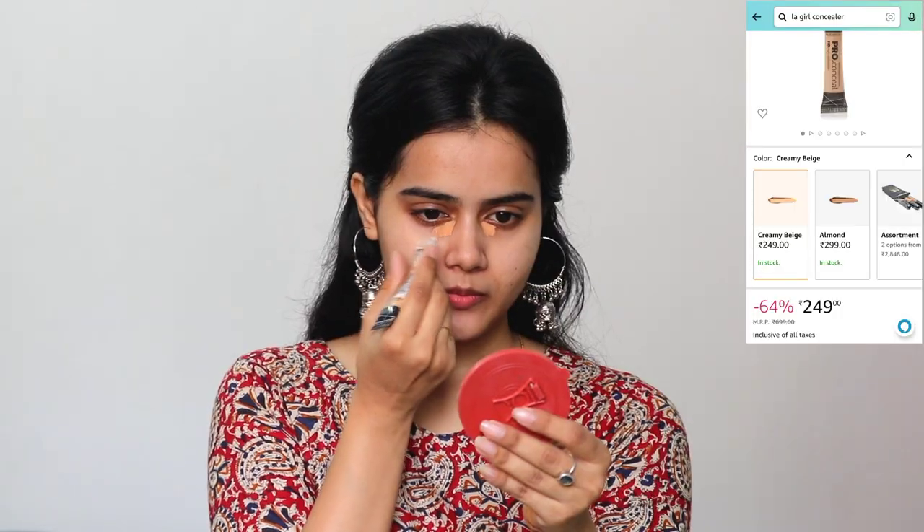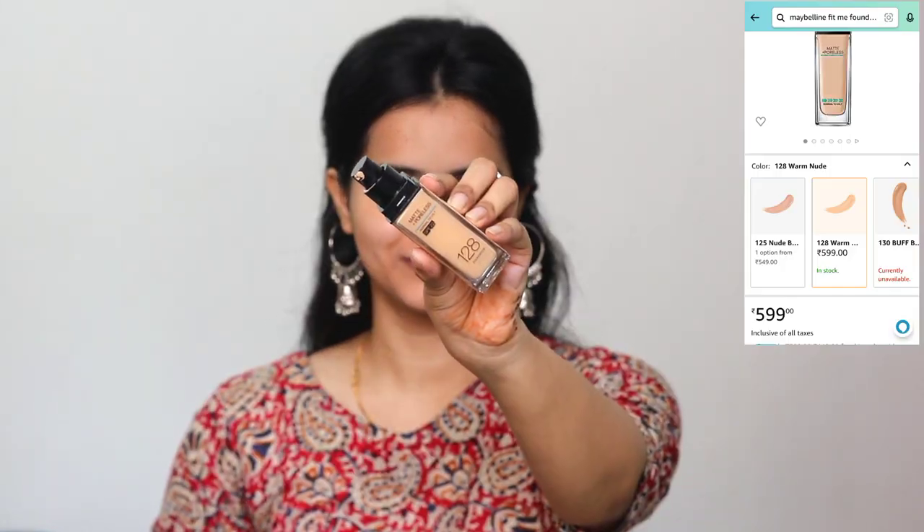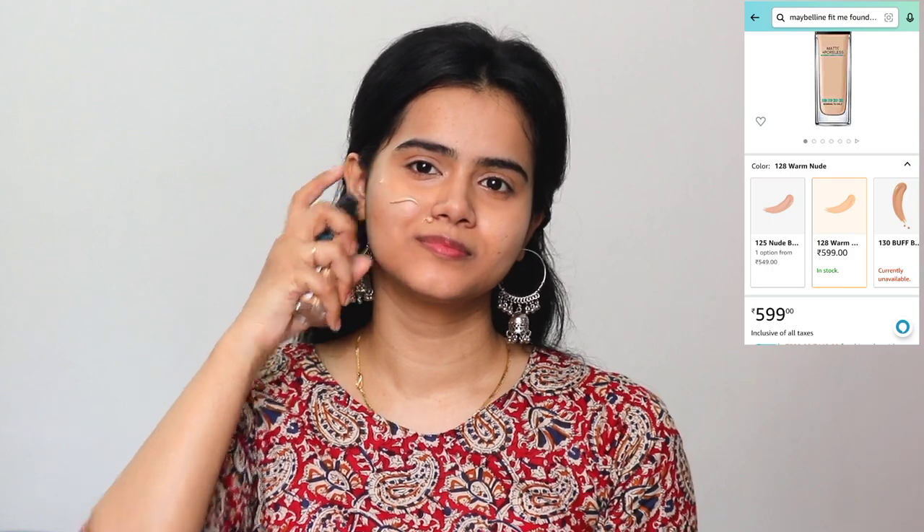Next, I am using Elegal Pro Concealer in the shade Creamy Beige. This shade is a little dark from my skin tone, so I am applying it on the pigmented areas and under eyes. This is a good coverage concealer. Next, I am using Maybelline Fit Me in shade 128, which is warm nude. This shade is a little dark from my skin, but it is a perfect match. I will blend with fingertips. And don't forget your neck — neck is very important, otherwise the difference between neck and face will not look good at all.